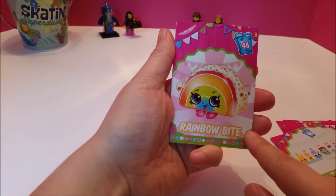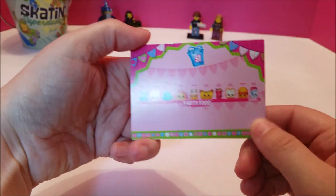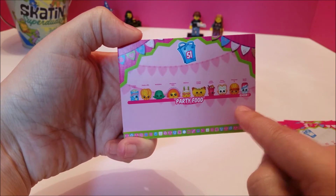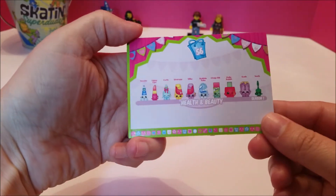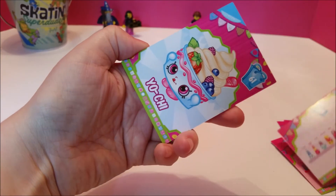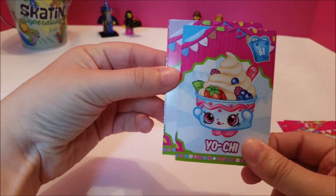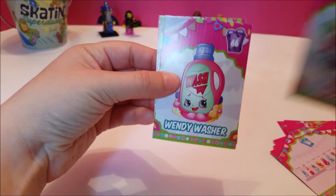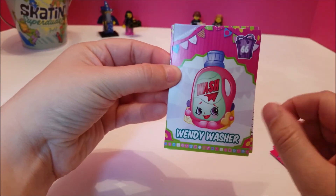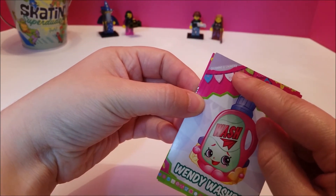We got another Rainbow Bite — she was just precious, so very cute. And we've got party food from season one. And health and beauty, also from season one. Another Yochi, who is still adorable and trying to lick herself. It's Wendy Washer — look at the towels. That is just so cute. And she is cleaning and laundry.